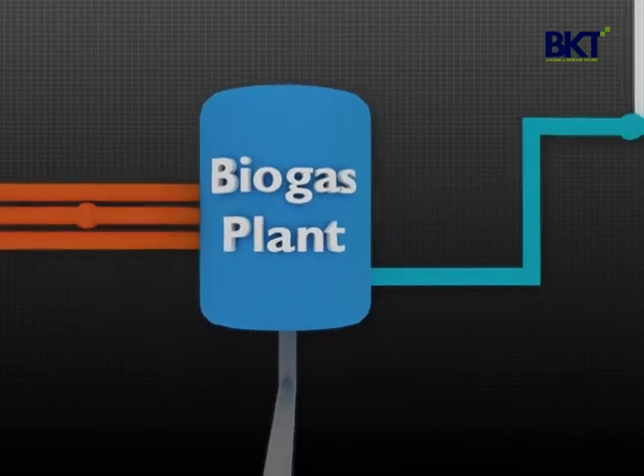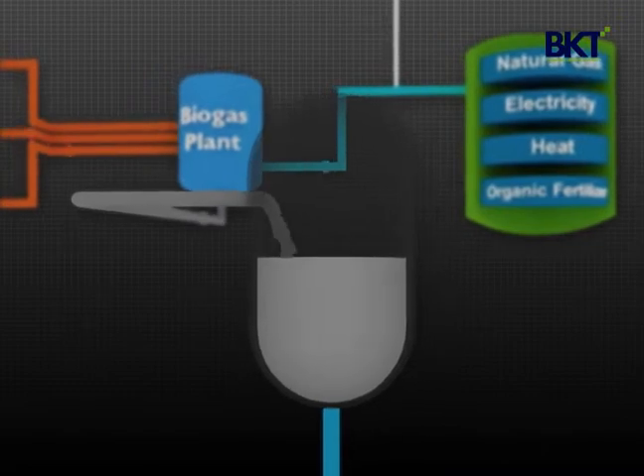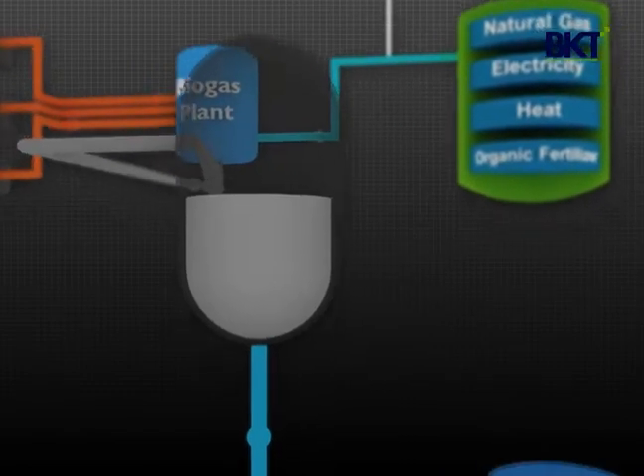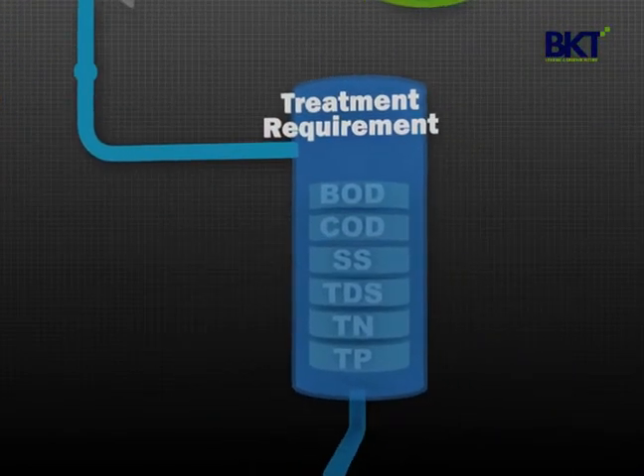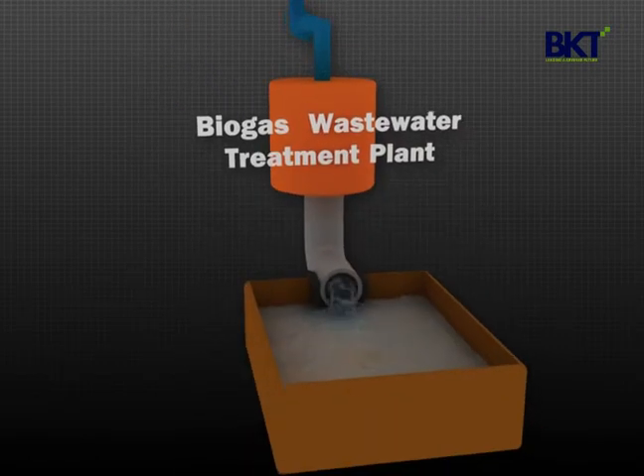Despite these substantial advantages, biogas plants have one major challenge to overcome: wastewater treatment. Due to stringent regulations that protect the environment from such high-strength wastewater, proper treatment is inevitable.